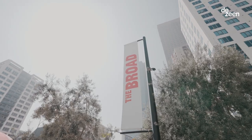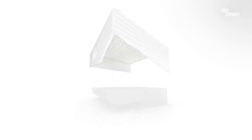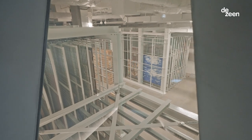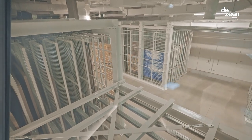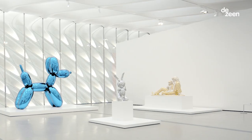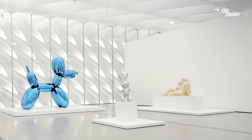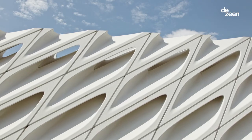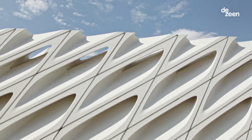The Broad comprises two main components: what we call the veil and the vault. The vault is effectively the collection of the family and it's situated in the center of the building. It hovers over the lobby and on top of the vault is a giant gallery. The veil covers the building on all sides and allows light to come into the galleries.